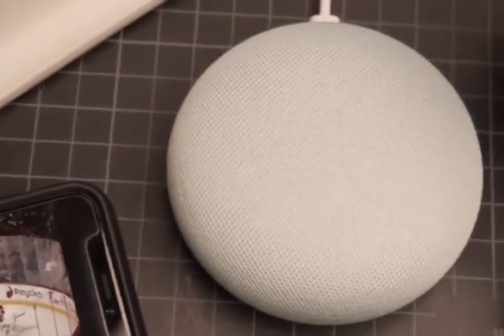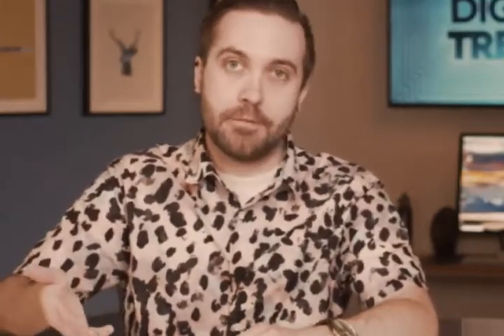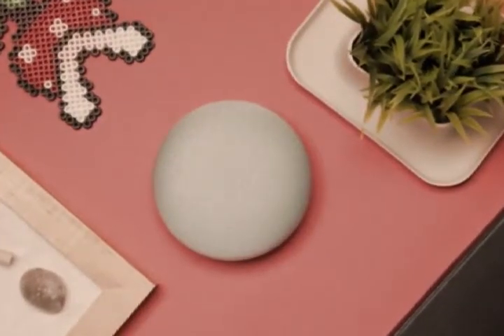Of course, the Google Home Mini comes in a variety of colors, including chalk, charcoal, coral, and aqua. So just like with the Amazon Echo Dot, you can unobtrusively accent your home decor. This smart speaker will run you $49, and trust me when I tell you, once you get one in the living room, you'll realize you still need one for the kitchen, and maybe one for the bedroom, even the bathroom, and pretty much everywhere else.